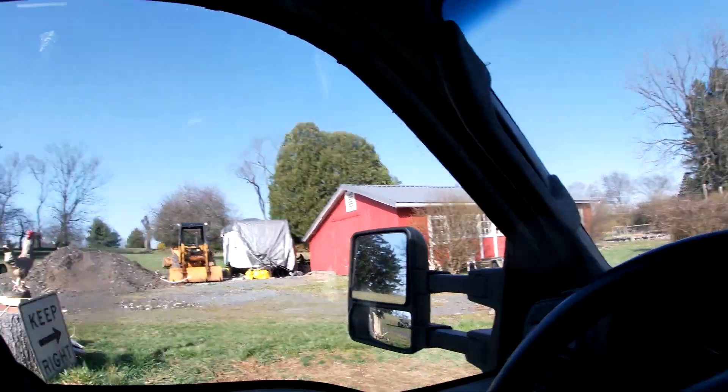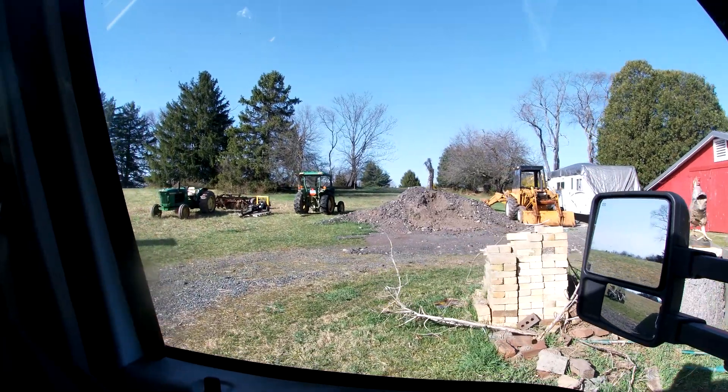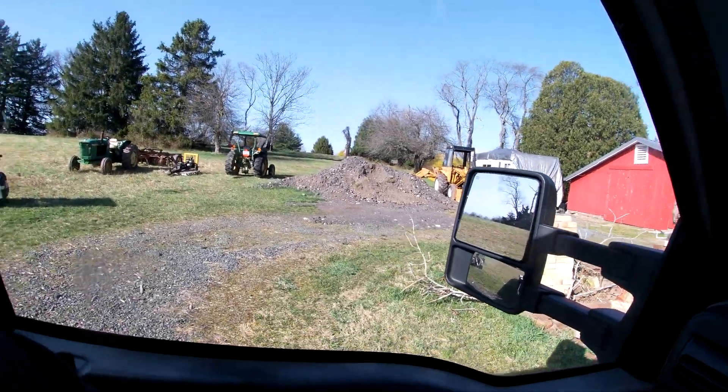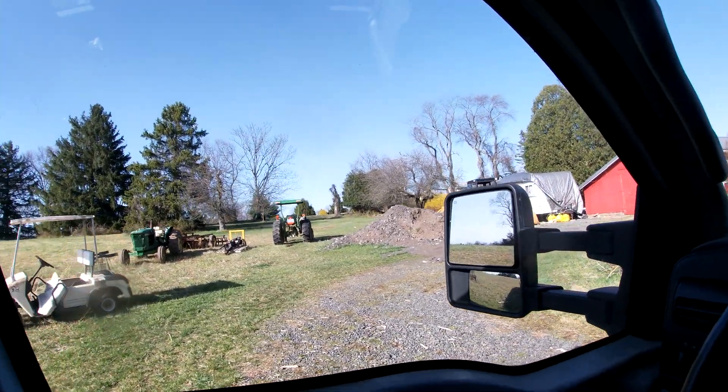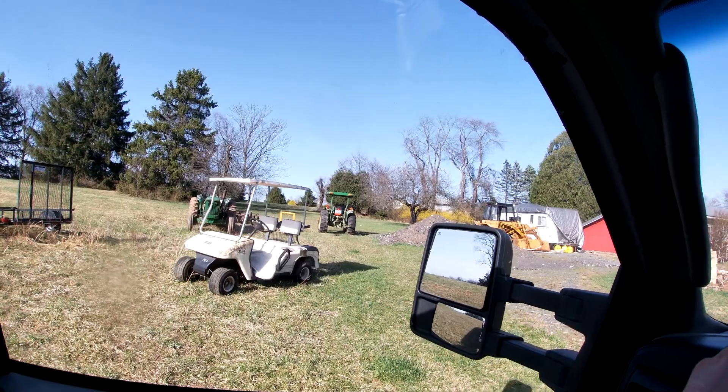All right, let's back this trailer up. There's that John Deere we're going to get — it's sitting all pretty. Let's see if I can get the trailer backed right up there.